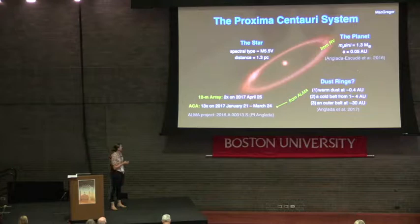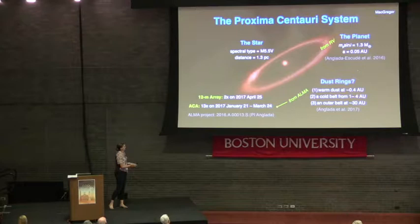These disks were inferred from ALMA observations. The system was observed 15 times with ALMA: twice with the full 12-meter array, both taken on April 25th of 2017, and then 13 times with the ACA, spanning between January and March of last year. What I'm presenting today is a new analysis of these exact same ALMA observations — no new ALMA data has been taken on Proxima so far.